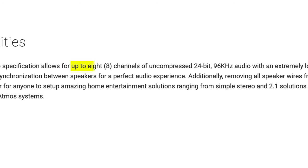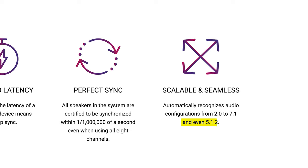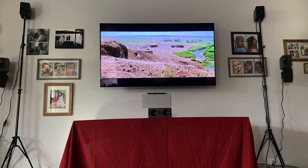Some of you might be thinking, big deal, everything's wireless nowadays. But Wysa is honestly a step above everyone else in the wireless department, providing uncompressed, high-res, 24-bit, 96 kilohertz audio up to 8 channels. 8 channels means you can have up to a traditional 7.1 system or even a 5.1.2 configuration. Since I wanted to hear that for myself, with this only being a 5.1 speaker system, I tested not only a traditional 5.1 configuration but also a 3.1.2 configuration just for kicks.